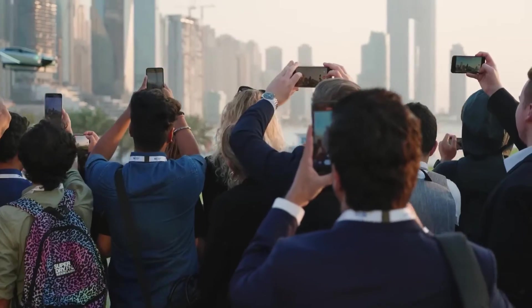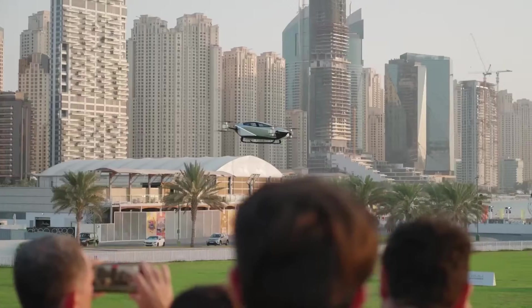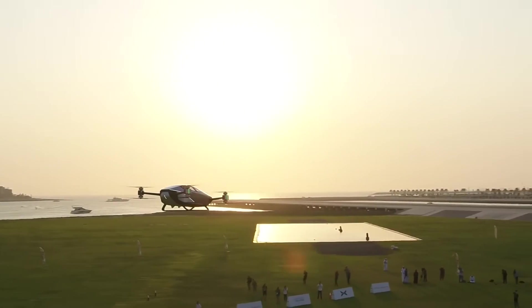At Skydive Dubai, Xpeng Aerotec displayed its two-seater electric VTOL X2 flying car. VTOL stands for vertical takeoff and landing.